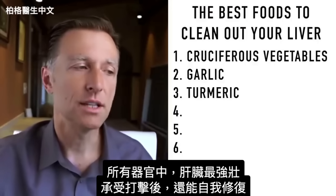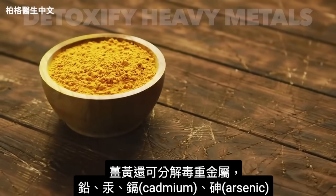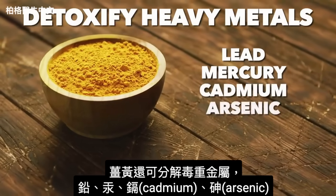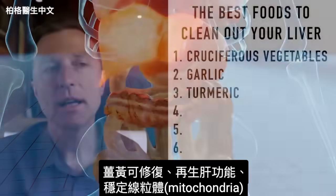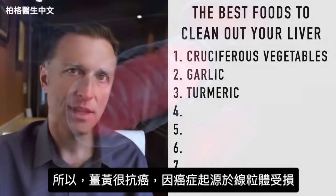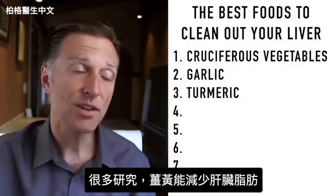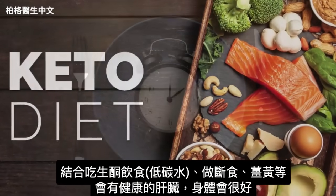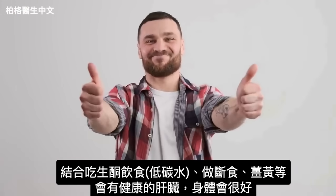Turmeric can detoxify heavy metals like lead, mercury, cadmium, and even arsenic. It helps to repair and regenerate liver function, and it helps stabilize the mitochondria — which is why it's very anti-cancer, because the origin of cancer happens with damaged mitochondria. Turmeric is very heavily studied, especially for its ability to decrease fat on your liver. If you combine a ketogenic diet, low carb, with intermittent fasting and turmeric and some of these other compounds, you're going to be in really good shape as far as having a healthy liver.